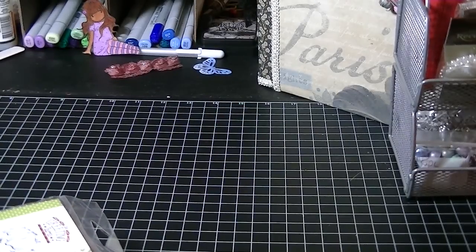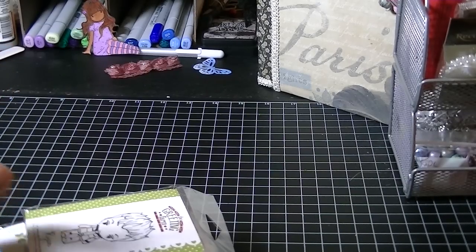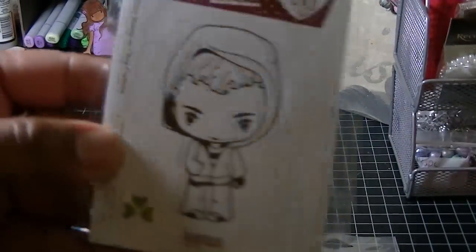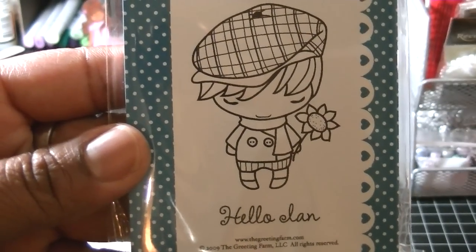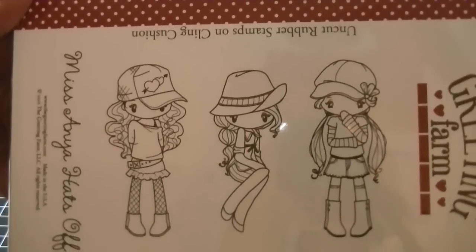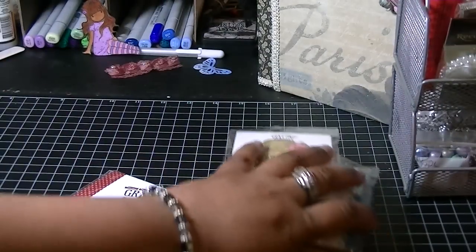I also ordered some stamps from Scrappy Land, and I ordered them from there because they were a little cheaper than some of the other places I've looked — The Greeting Farm's website, and even I Copic, they were definitely cheaper there. So I ordered Ryan — he's super cute. And then Logan. And hello, Ian — he's so cute and yet so dapper at the same time. And then I also ordered Edward. And I got Cheeky Beach — she's super fun. And then I also got the Miss Anya Hats Off. I know it seems like I got a lot of the little boys, and I did, but I'll build up my collection for the girls. I really wanted those boys.